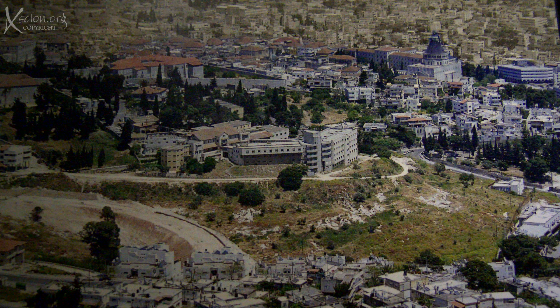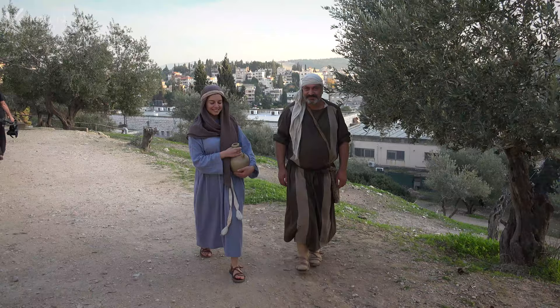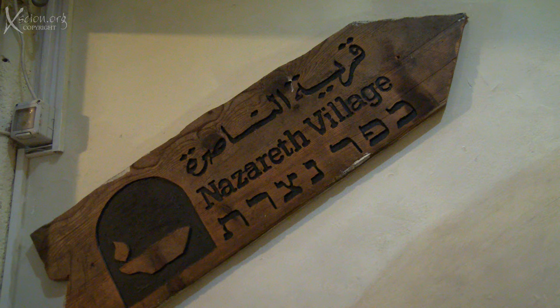We then visited Nazareth, where Jesus grew up. The name in Hebrew is derived from Nazar, one of the Hebrew words for branch, which appears to allude to the prophetic, messianic words in Isaiah — 'from the root of Jesse, a branch will come forth.' We wanted to visit the model Nazareth Village.